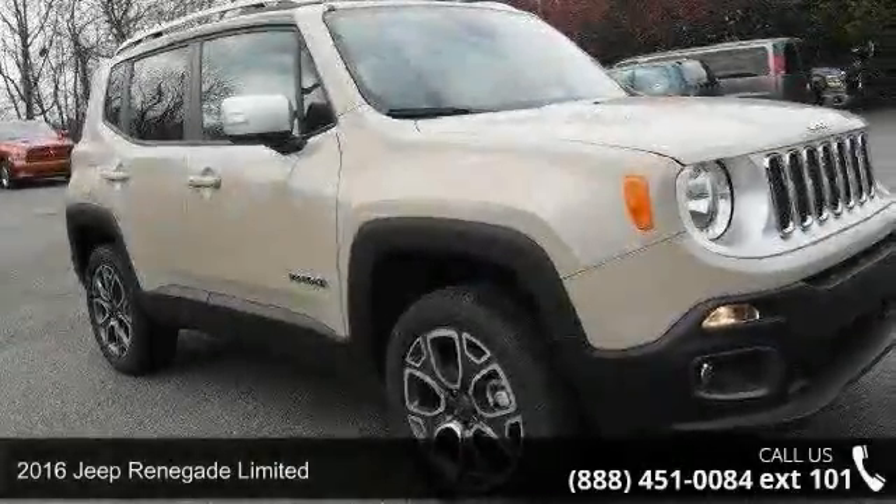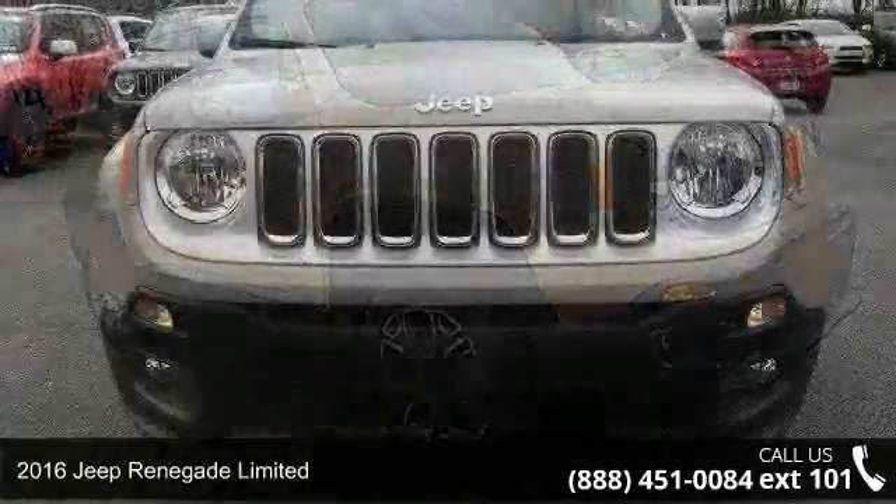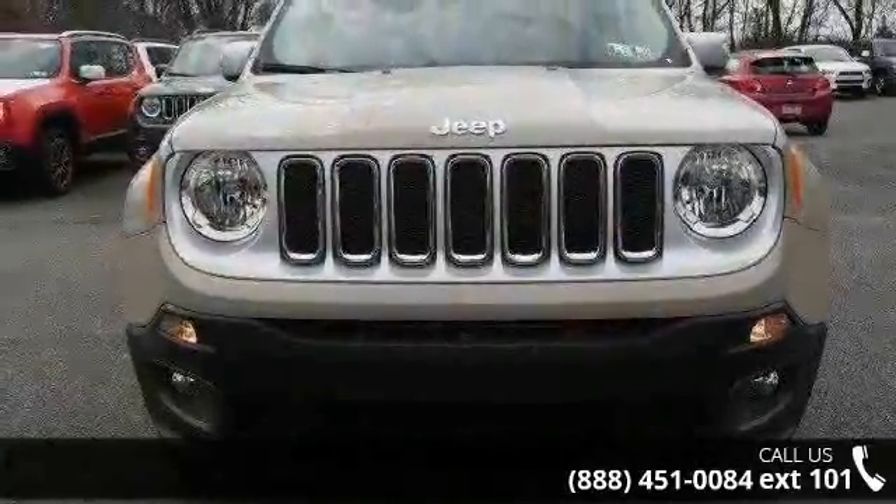Arrive in style with this 2016 Jeep Renegade Limited. If you are looking for a first-rate auto, this one could be yours today.